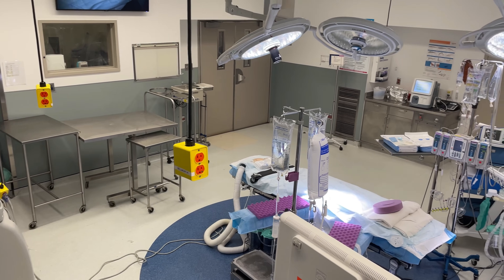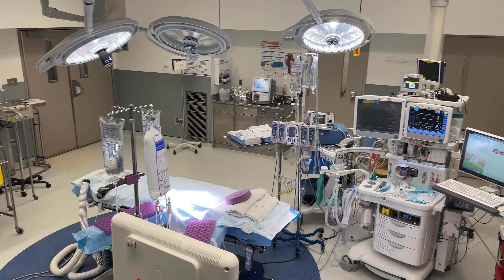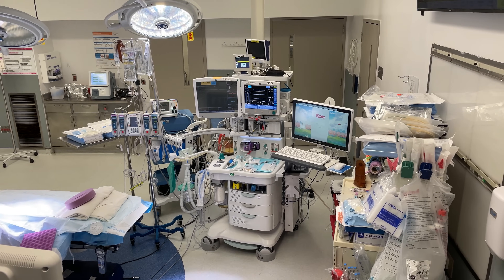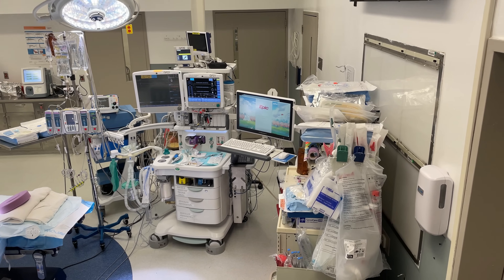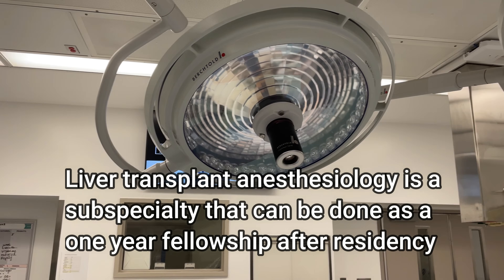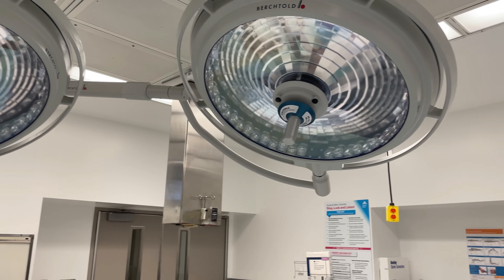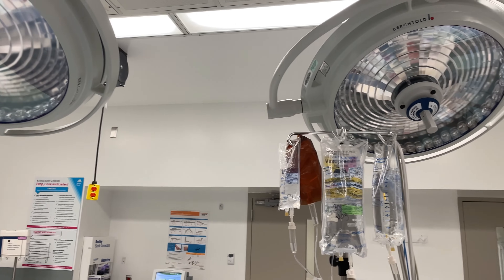That wraps up this tour of the liver transplant operating room. I think this is one of the most fascinating types of surgeries to participate in as an anesthesiologist because there's so much that goes on and it can be a pretty intense surgery. Mount Sinai is actually one of the busiest liver transplant centers in the United States, and the Department of Anesthesiology has a fellowship where anesthesiologists who have finished their residency can come and get subspecialty training in liver transplant anesthesia. Special thanks to Dr. Erika Feigelman for her help making this video, and thank you for watching. I'll see you next time.